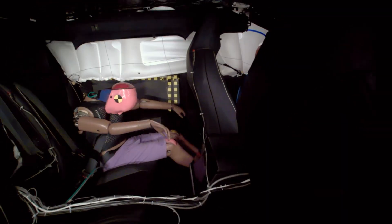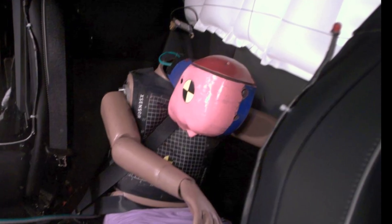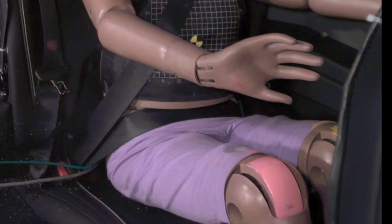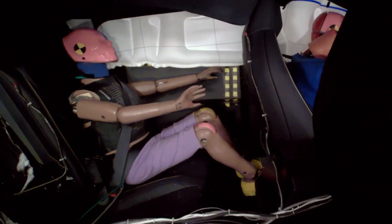The seatbelts keep the dummy's head a safe distance from the front seat. Both the shoulder and lap belts remained in their ideal positions, optimizing protection. The Cybertruck effectively prevents the dummy from submarining under the lap belt.